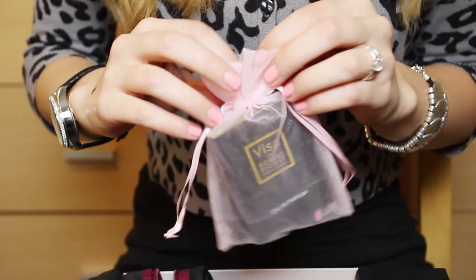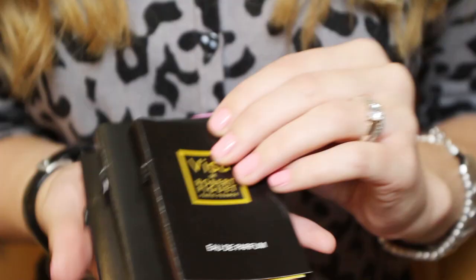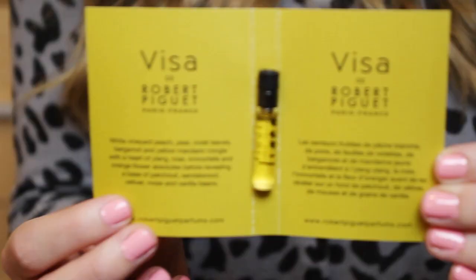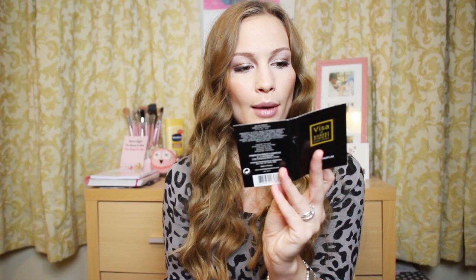This month we got three in a little pink baggie, which is really cute, and they're three by the same company — Robert Piquet. So you get Visa, Calypso, and Fracas. The first one, Visa, is this one right here. He's from France, apparently. This one is a little bit too strong for me, so I didn't really like it. It's got kind of peach, pear, violet leaves, mandarin. It's a little bit too exotic for me.